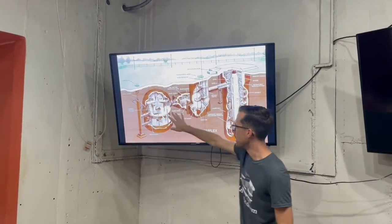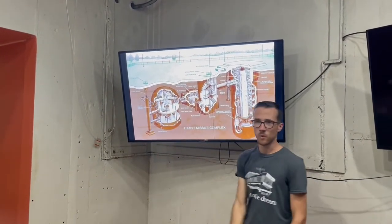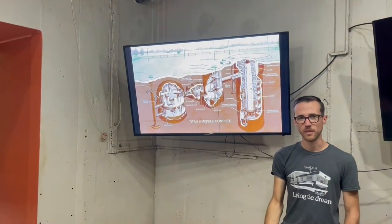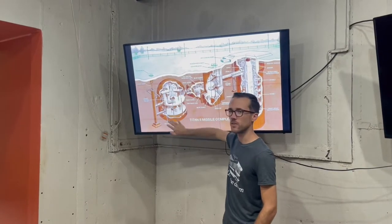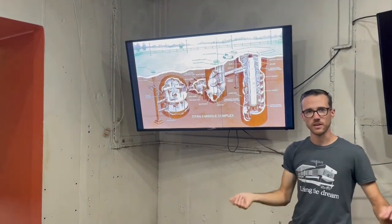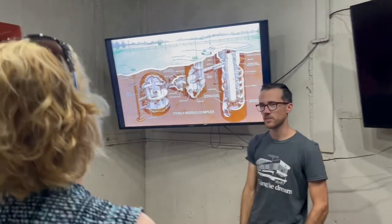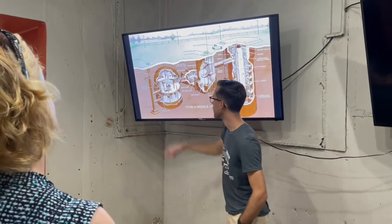The three parts are the launch control center, the glass block, and the silo. Starting with the launch control center, we have three stories underground: level one, two, and three. Level one was the crew quarters — by the way, when you're underground you count up, so that's why we have one, two, and three instead of the reverse. Level two is the actual launch control center used to launch a missile. Level three is the support systems. And then there's the escape and ventilation shaft over here.